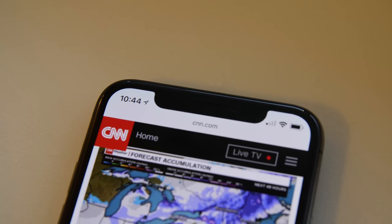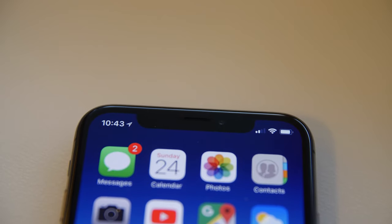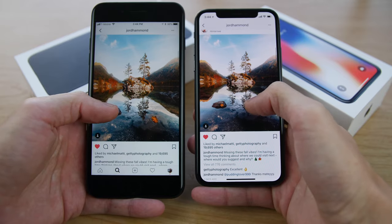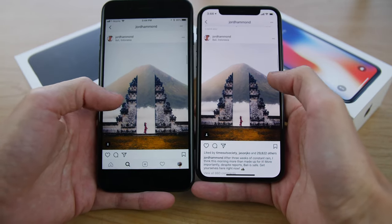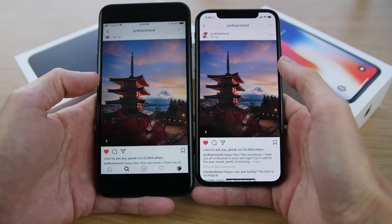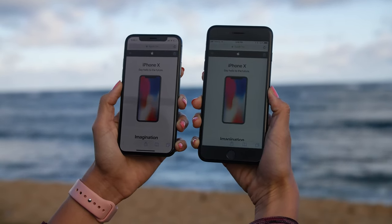As odd as it looks, the notch helps distinguish itself from all the other phones out there, which is probably another reason they went with this design. While the screen is advertised as being bigger, there's just less content that is able to fit — pictures look smaller compared to the plus screen.